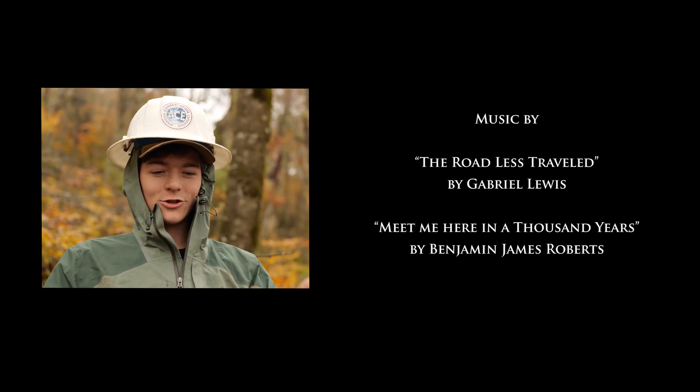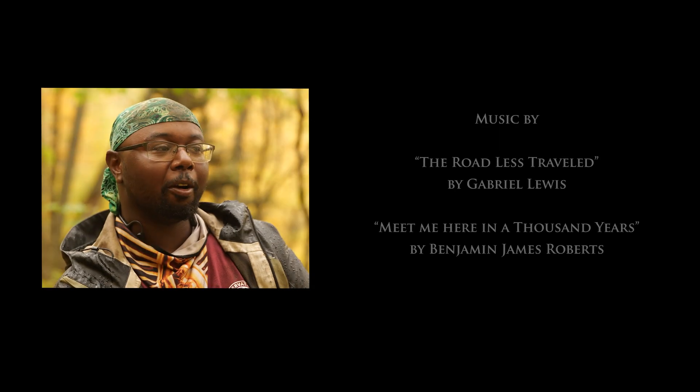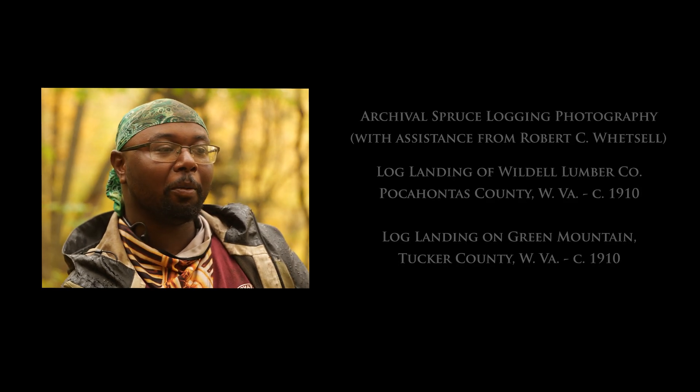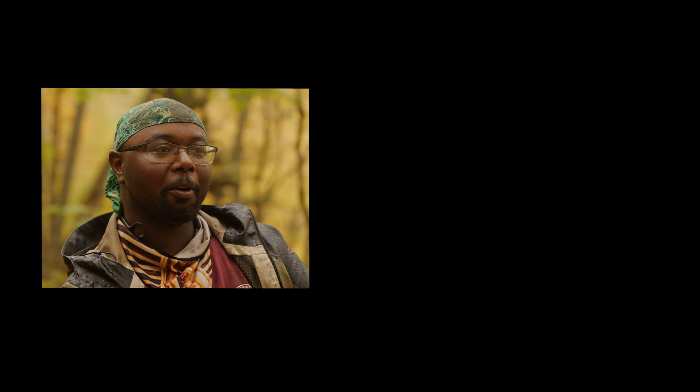I've actually never done work like this — this is my first tree planting project and it's awesome. This is probably the hardest I've worked this year and I love it. I currently work an office job, so it's just nice to be able to get out of that and sweat for a minute.